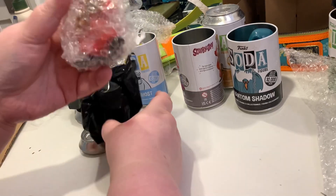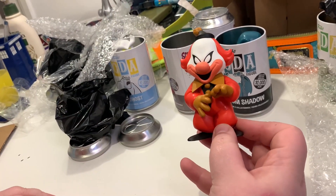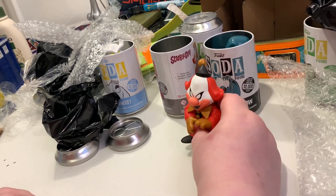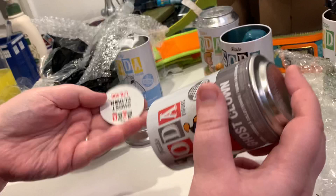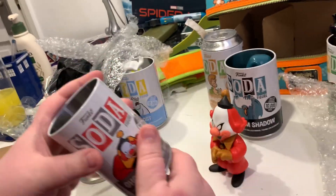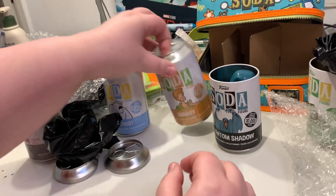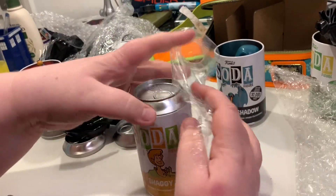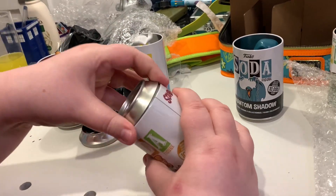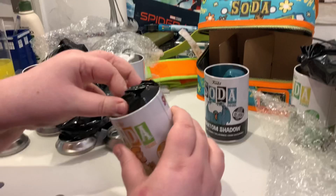It's not the chase. I'm nervous that we've got one that doesn't have a chase in it. Ghost Clown — you can see that is the common. It's not an error though. What do we do? They're so limited that it's not like we could say something to Funko and get a replacement. This is the worst.